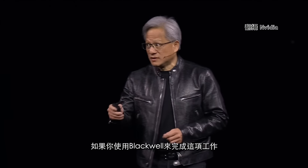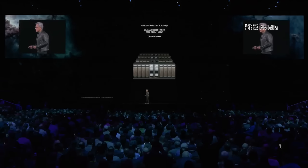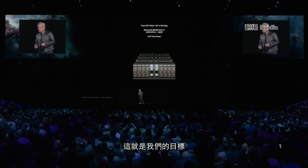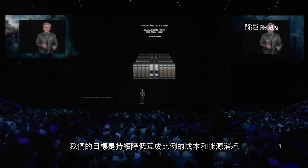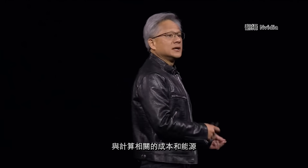With 8,000 GPUs at 15 megawatts, if you were to use Blackwell to do this, it would only take 2,000 GPUs — same 90 days. But this is the amazing part: only 4 megawatts of power. So from 15 down to 4. Our goal is to continuously drive down the cost and the energy, which are directly proportional to each other.